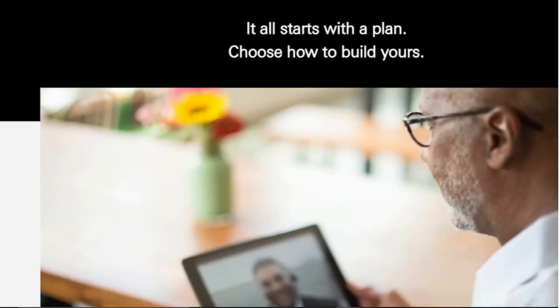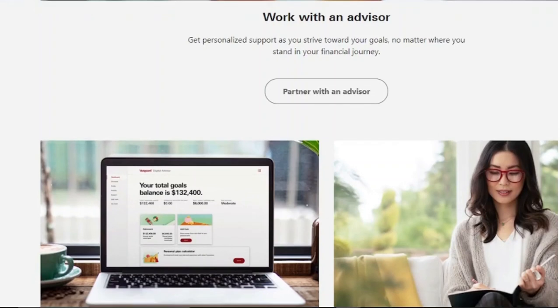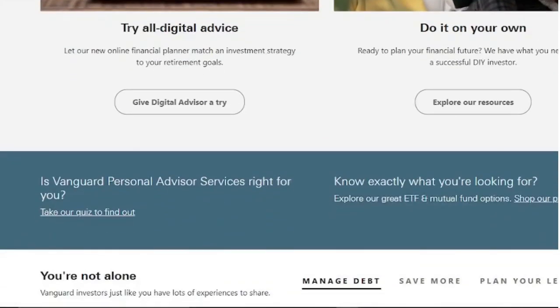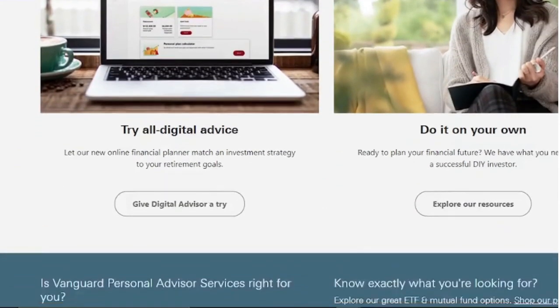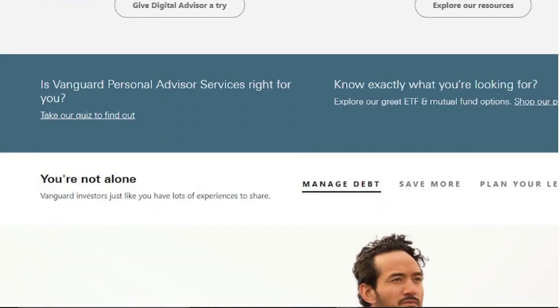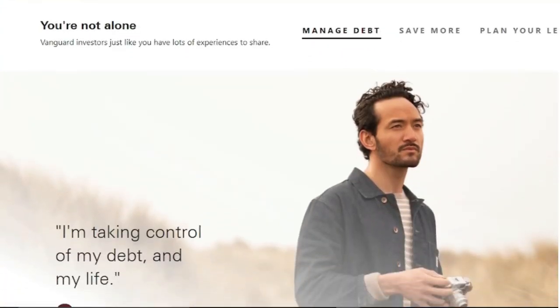Finding investing ideas is simple for Vanguard because it has a dedicated network of investors known as Bogleheads. You could want to create a three-fund portfolio. Although stocks and ETFs have the lowest investment minimums, investors must purchase entire shares. A $3,000 minimum initial commitment is required for many Vanguard mutual funds, while a $1,000 initial commitment is required for their target retirement funds. Despite the substantial initial outlay, ongoing investments are only $1.